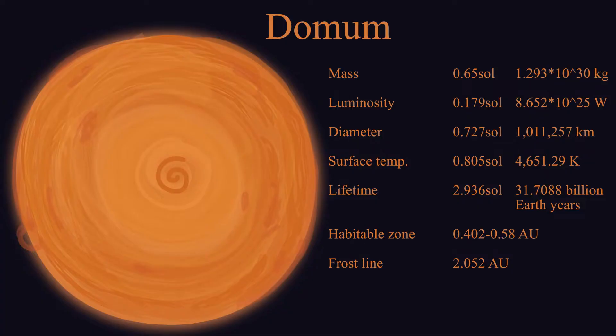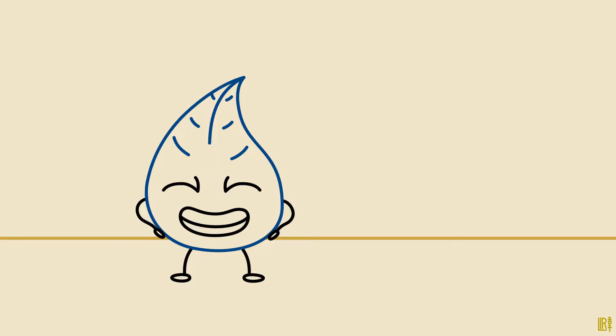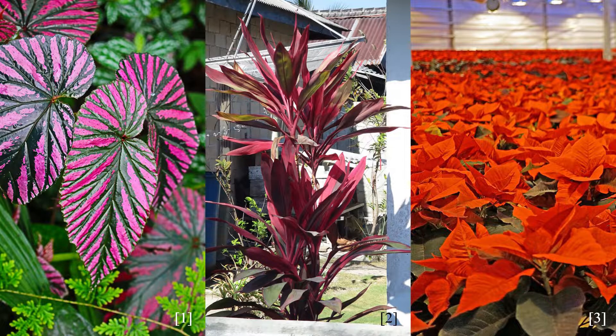Dormum Alpha's sun emits mostly orange light. This means that photosynthesis there is most efficient if plants absorb as much orange light as they can, so most of them have deep blue leaves. The few plants on Earth that have red leaves use the same strategy.